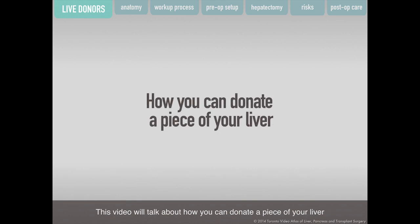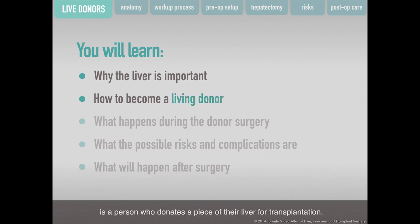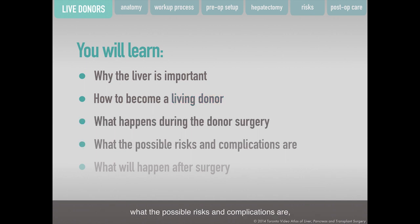This video will talk about how you can donate a piece of your liver to help other patients with liver failure. You will learn why the liver is important, how to become a living donor — a person who donates a piece of their liver for transplantation — what happens during the donor surgery, what the possible risks and complications are, and what will happen after surgery.